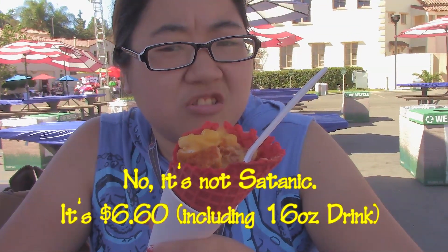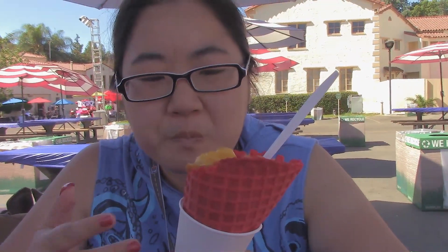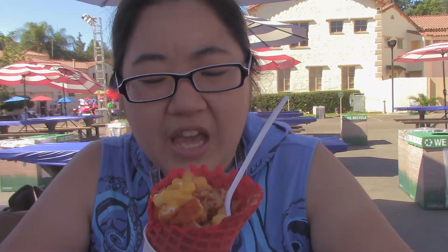For $6.66, you can't really go wrong with this. It's pretty filling, even though there's not like a ton of chicken or anything, because you've got the carbs and everything.